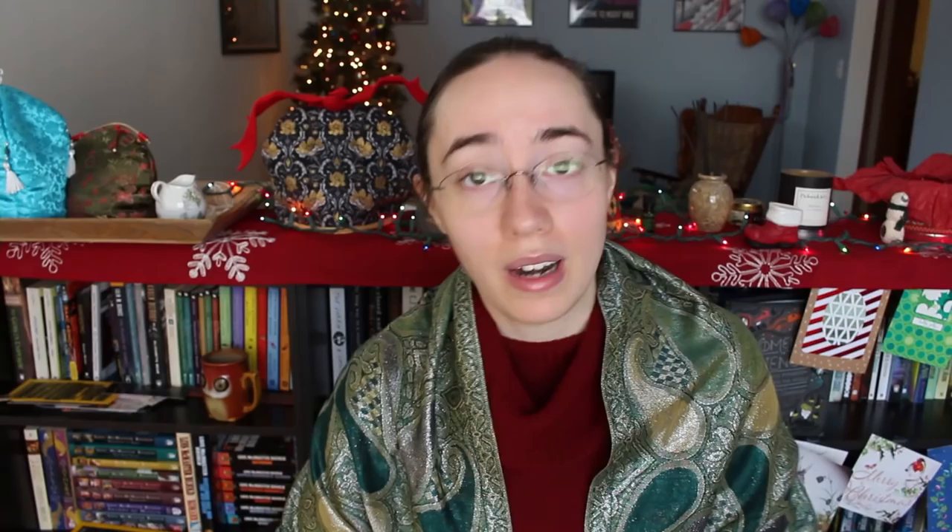And that is it for this book haul of things I have read and not yet read. Beautiful books with wonderful insides - let's just appreciate how wonderful books are as a physical object for a moment. Reading them is great, but there's also the pleasure of a particularly well put-together book. If there are any of these I haven't read yet that you have and you think I should prioritize, please let me know in the comments. Let me know what you got for Christmas if you got books. I will talk to you again very soon, probably in 2018. I am seriously going to regret trying to hold all these up, aren't I? It's like weightlifting for book lovers.